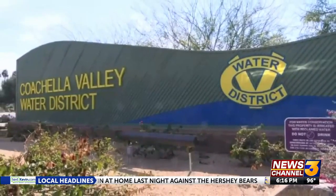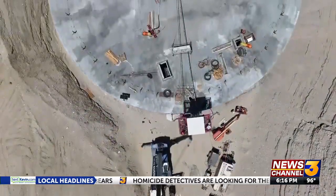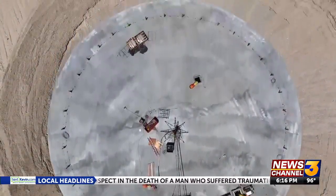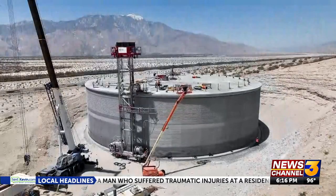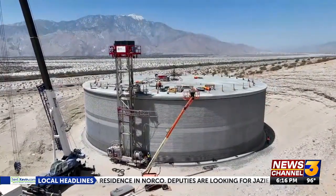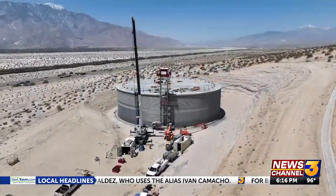It's part of CVWD's ongoing efforts to upgrade and install new reservoirs, especially with older facilities being built in the 60s, 70s, and 80s. We actually started serving domestic water to the community in our service area in 1961. As the valley grew, we were putting in these reservoirs, and it does make sense for us to upgrade them — especially to make sure they are up to seismic activity and meeting those standards for earthquakes.